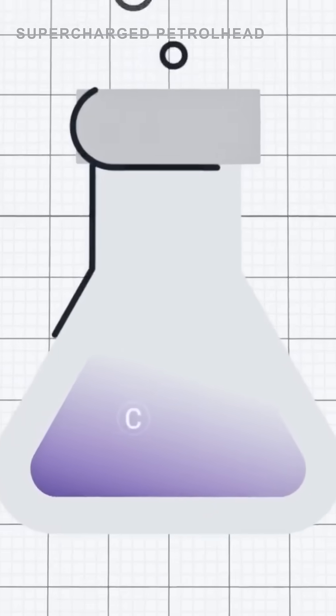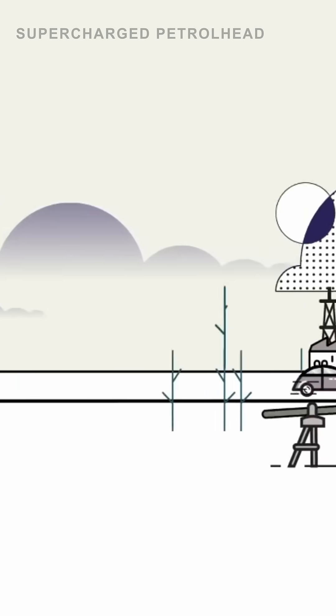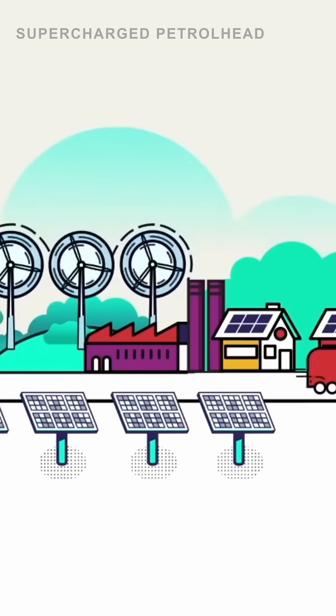E-fuel, or synthetic fuel, is a type of liquid fuel made by combining green hydrogen and carbon dioxide. Unlike fossil fuels which are derived from crude oil, e-fuels are man-made and are designed to work seamlessly in your current car without any major modifications.